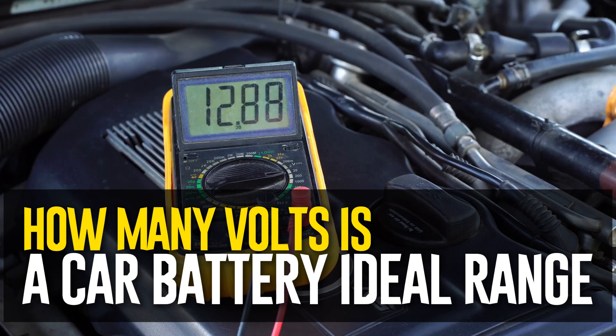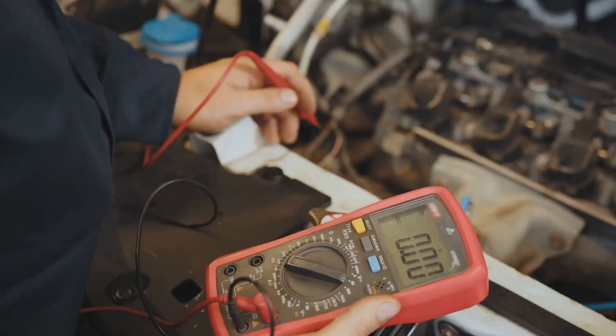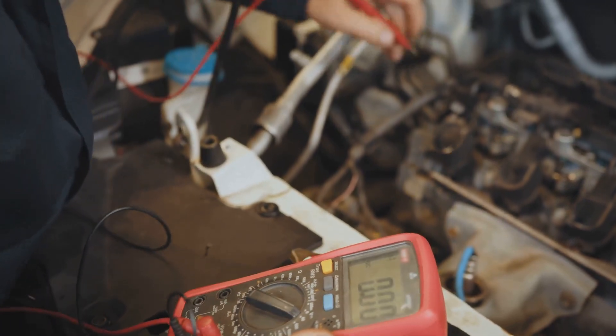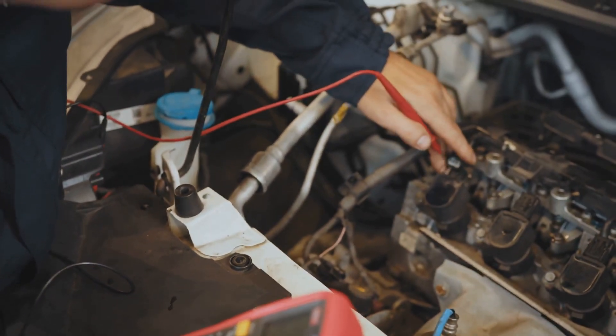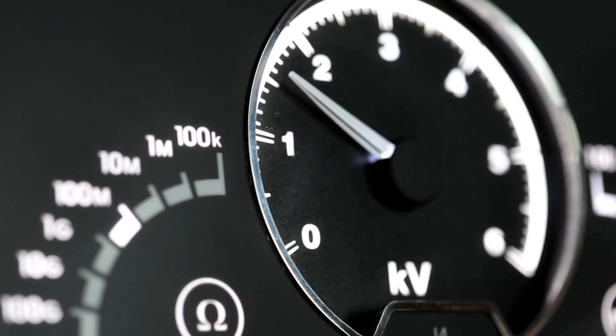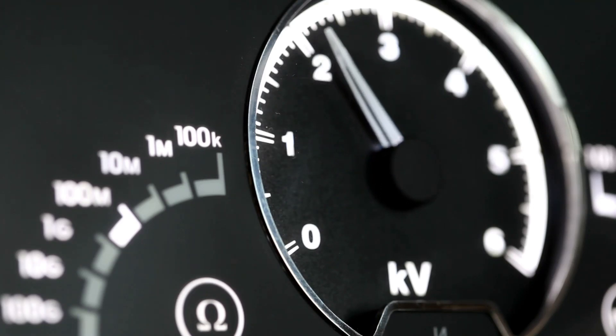How many volts is a car battery — ideal range? When the engine is off, a car battery's voltage should be between 12.2 and 12.6 volts. When the engine is running, the voltage of a fully charged car battery ranges from 13.7 to 14.7 volts.